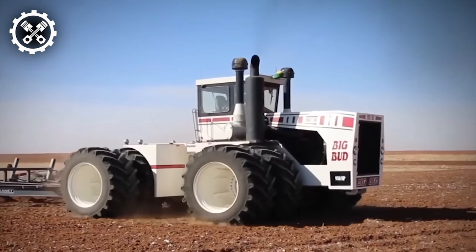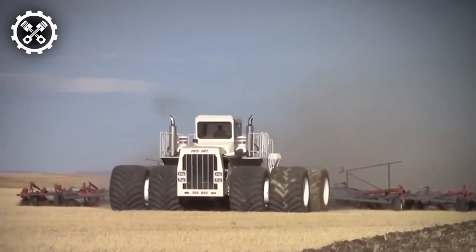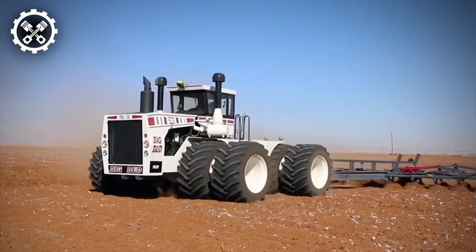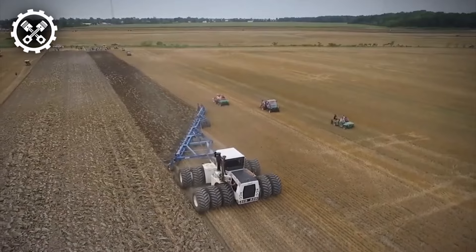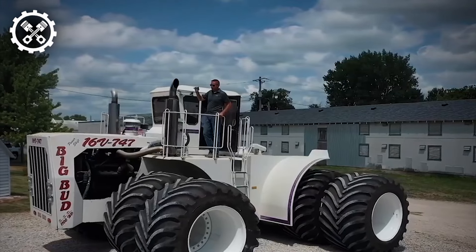Its colossal size and formidable power enable swift coverage of vast areas, conserving farmers' precious time and resources. Equipped with oversized tires, Big Bud navigates rough terrains with ease while minimizing soil compaction, thereby ensuring minimal damage to crops and maximizing agricultural efficiency.